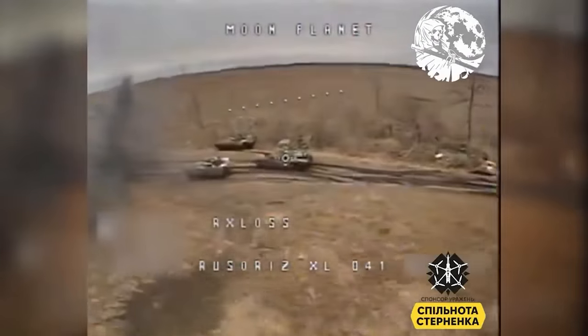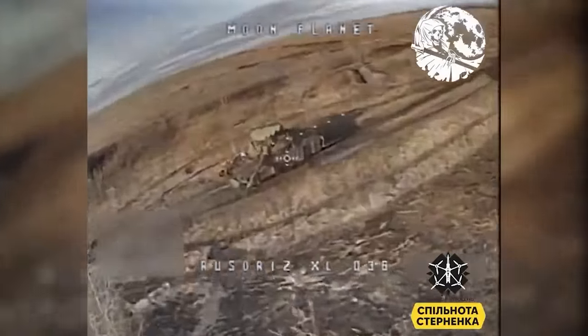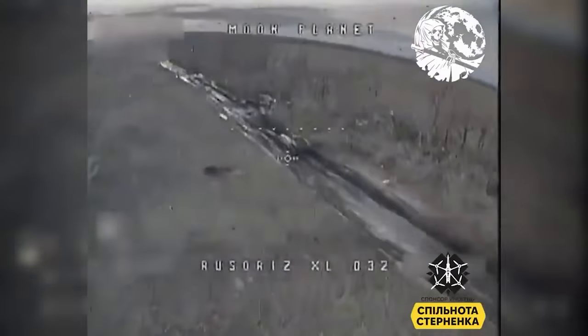Some of the drones are hitting already abandoned vehicles to finish them off, but we also see a number of drone strikes hitting moving and clearly active tanks. Among the vehicles in this clip we see four T90Ms, which is Russia's most modern tank deployed in Ukraine. We also see a number of BMPs and other tanks, so a pretty good haul — at least 10 vehicles destroyed, possibly more.